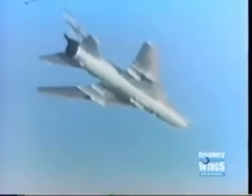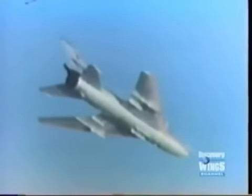To the West they were known as the Fitter. About a thousand were built, part of a long line of Soviet variable geometry aircraft in which only the outer wing panels were movable.